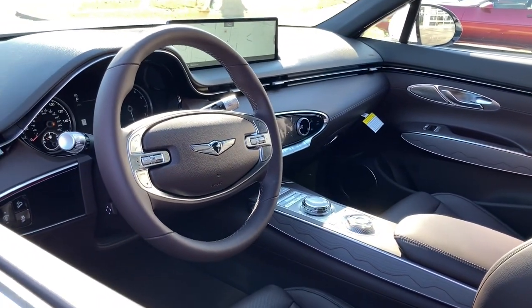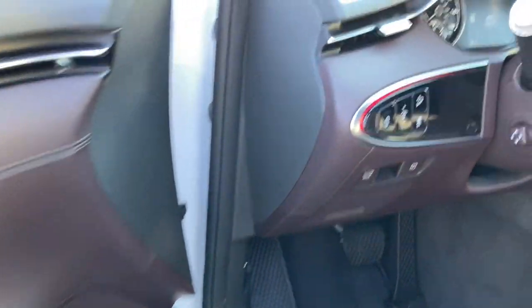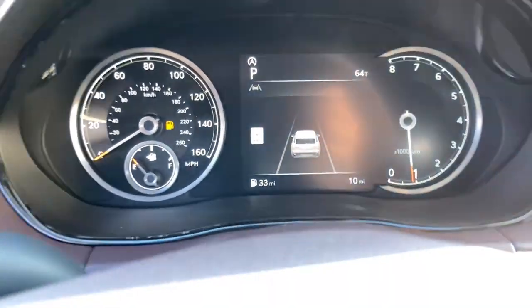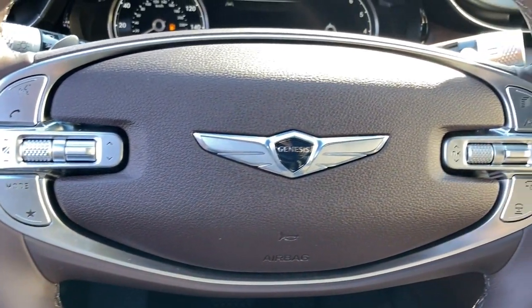These are just some of the great options this vehicle comes with: hands-free liftgate, all-wheel drive, navigation system, keyless entry, heated driver's seat, four-cylinder engine, satellite radio, remote engine start, premium sound system, and power passenger seat.